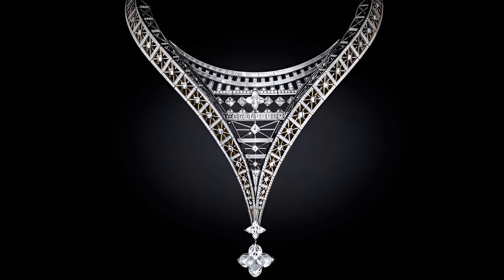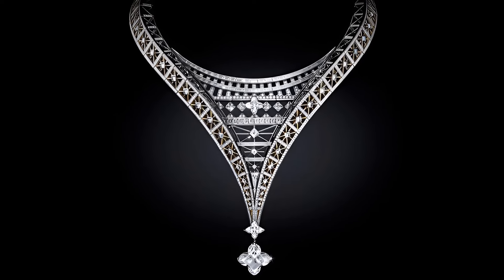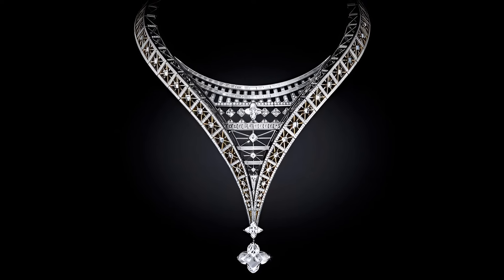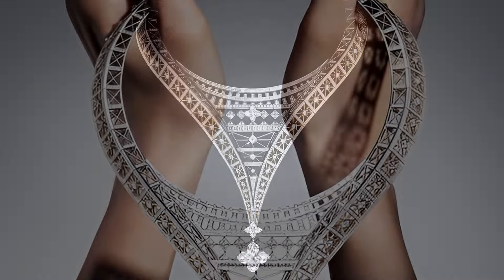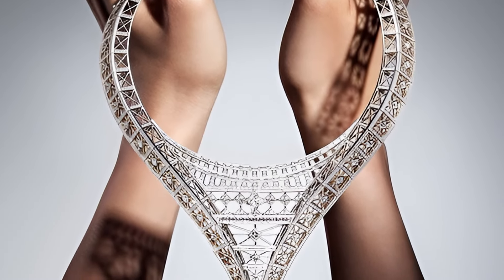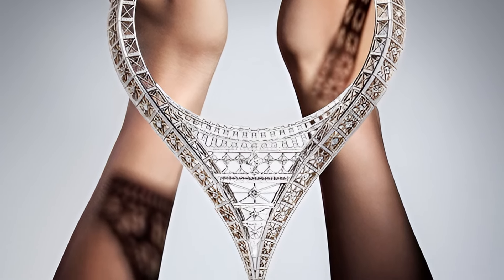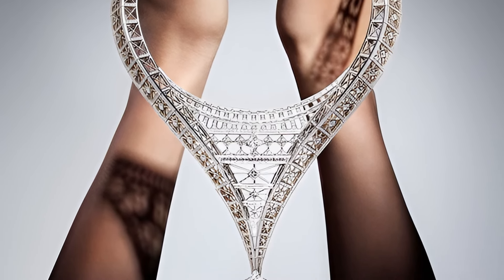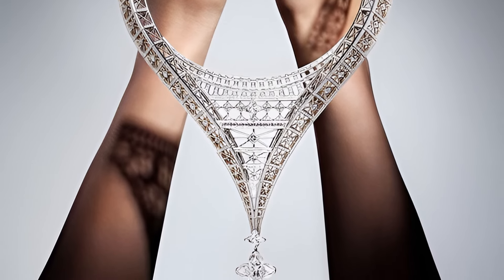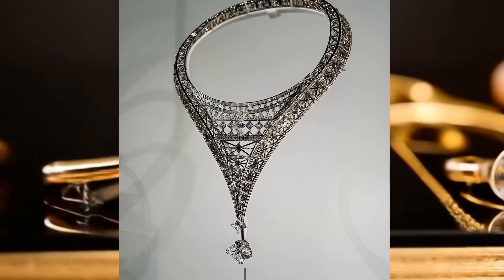Victoire Necklace, from the collection Awakened Hands, Awakened Mind. Modelled after an iconic French landmark, the Victoire Necklace conveys the intricate movement of the Eiffel Tower in a unique inverted perspective. An exceptional 15.16 carat diamond, cut in the shape of a monogrammed flower, is one of the largest stones ever presented in the high jewelry collections of the Louis Vuitton house.